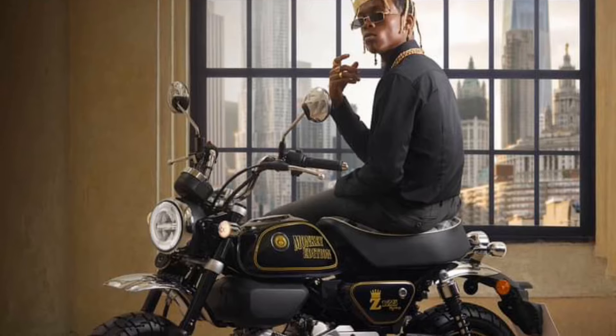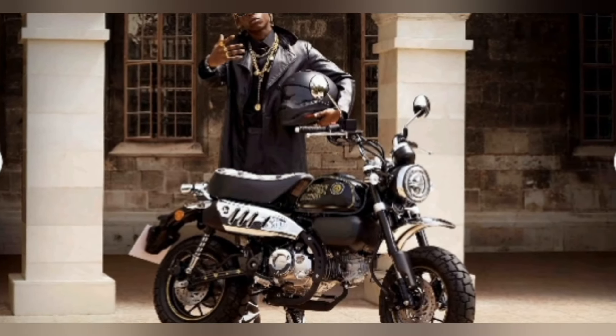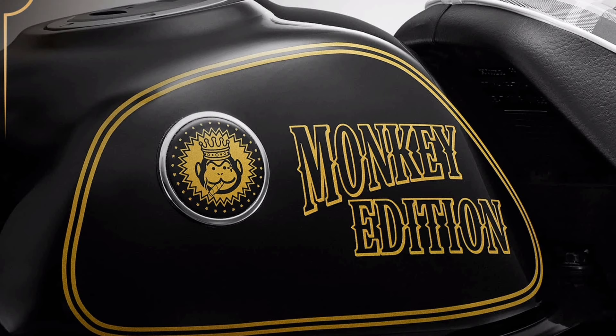The base color is standard black with gold tone decorations. While making use of the tartan checkered pattern of the seat and the basic colors of the frame, swing arm, and suspension, gold pinstripes befitting the king of the monkeys are applied throughout, and the emblem on the fuel tank shines with the character of a monkey wearing a crown.